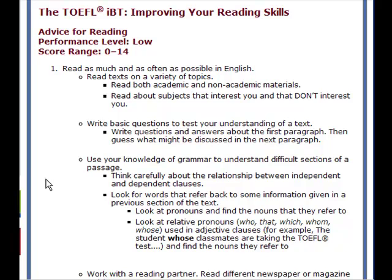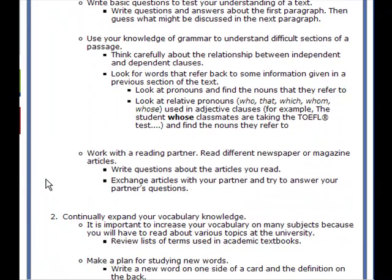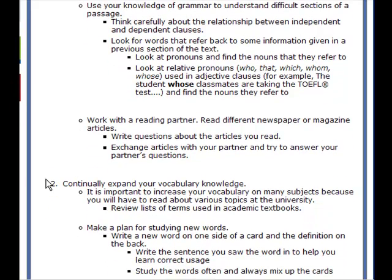Think carefully about the relationship between independent and dependent clauses. Look for words that refer back to some information given in a previous section of the text. Look at pronouns and find the nouns they refer to. Look at relative pronouns — words like who, that, which, whom, and whose — and find the nouns they refer to. This is a good suggestion. Work with a reading partner: read different newspaper or magazine articles, write questions about them, exchange articles with your partner and answer each other's questions.